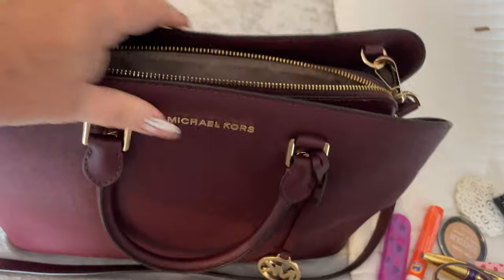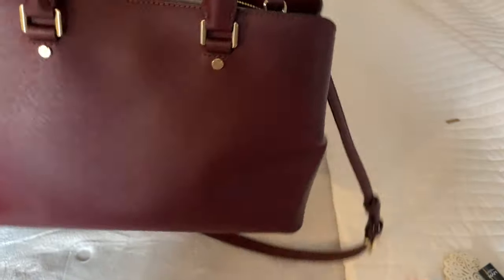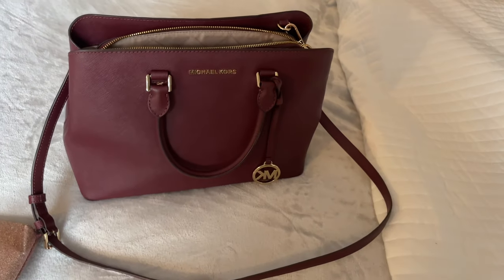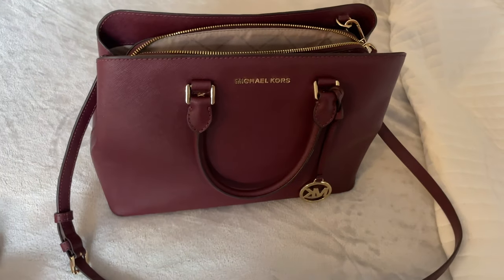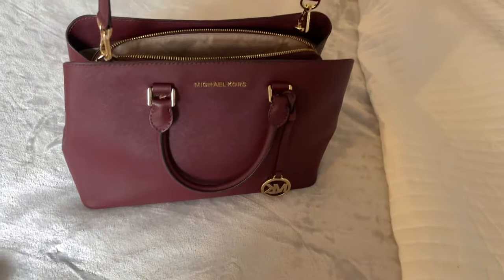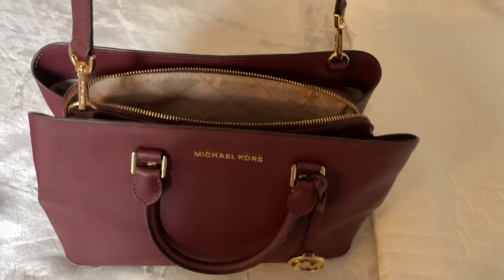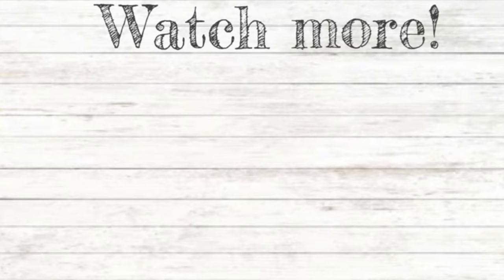And here is the closed bag. If you like this video, please give it a thumbs up, hit the like and subscribe button, and if you wish to be notified when I upload another video, don't forget to hit the notification bell. As I stated, this is the medium satchel from Michael Kors — I do believe it is the Sutton. If you are familiar with this bag and you know the name, please link it below. See you soon!